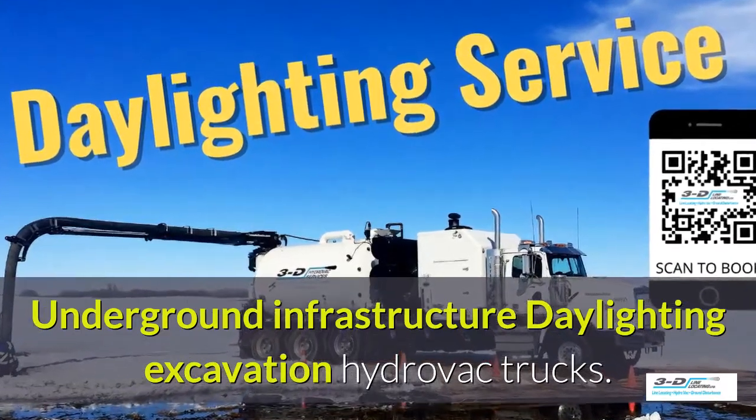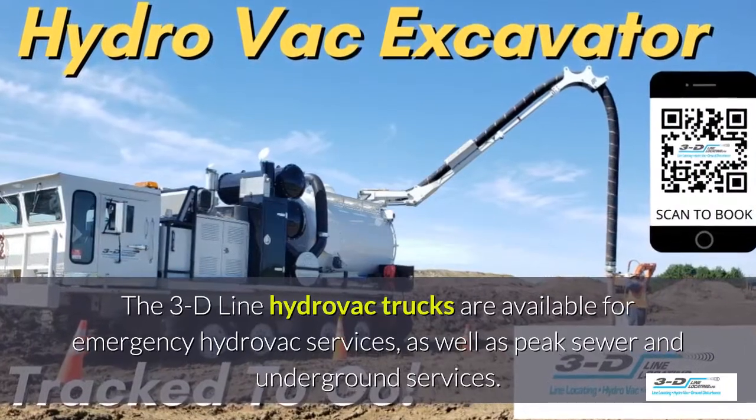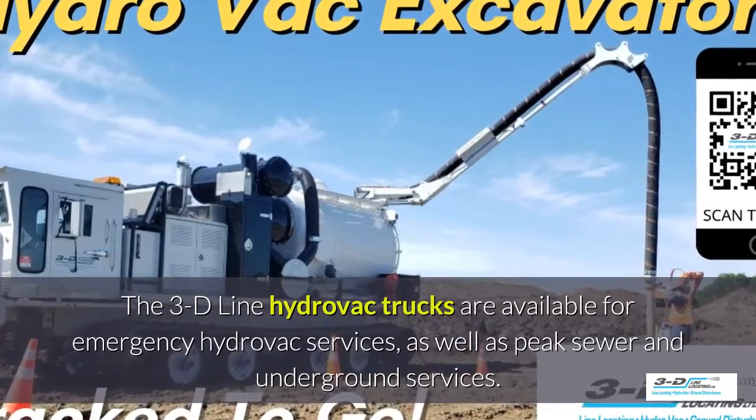Underground infrastructure for daylighting excavation. The 3D Line hydrovac trucks are available for emergency hydrovac services, as well as peak sewer and underground services season.